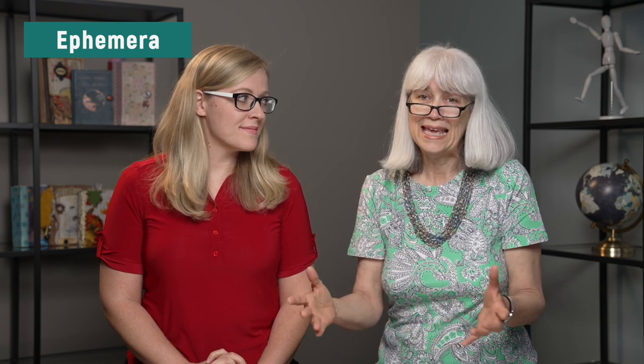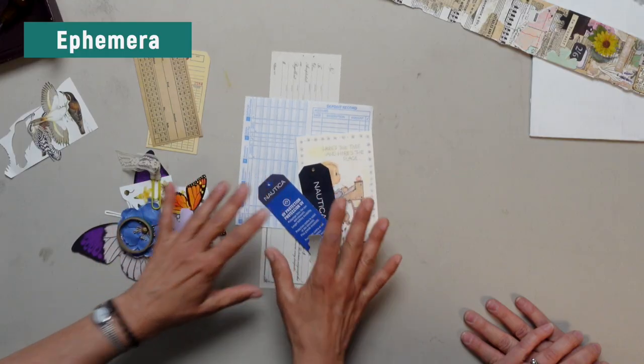Real ephemera are papers that are now old and crinkled because they were shoved in a drawer. However, in the junk journal community we call ephemera anything that looks like real ephemera, and sometimes if it's an embellishment we call it ephemera too. So don't worry if you think ephemera is something and someone else says that's not ephemera — in the junk journal world there's real ephemera meaning an original piece of paper.